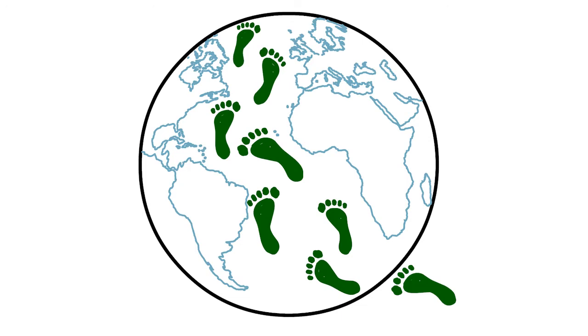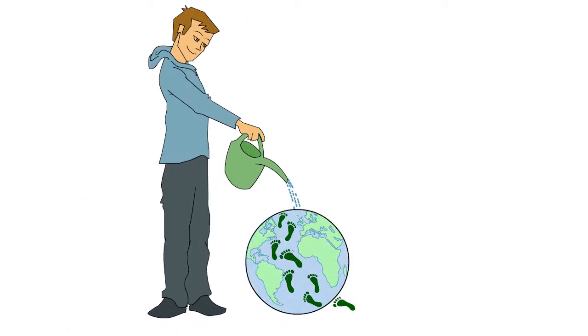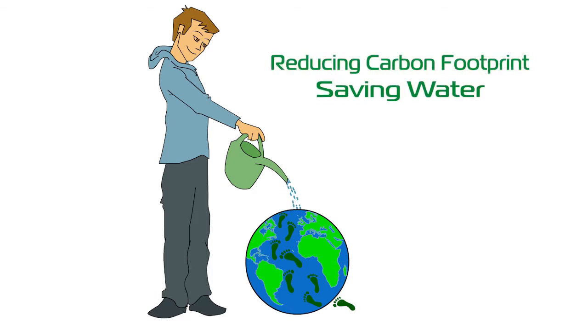By saving so much energy, you are also dramatically reducing your carbon footprint. By eliminating evaporation, you are saving water for the next generation. Two big wins for the environmental impact of your operations.